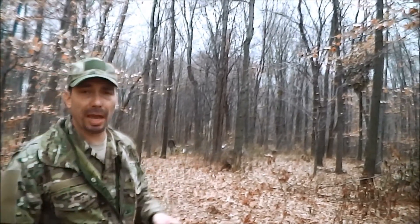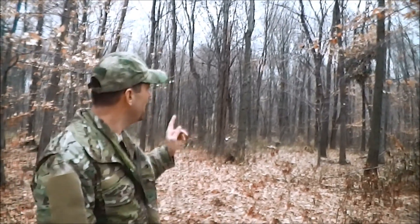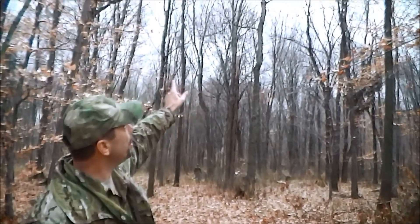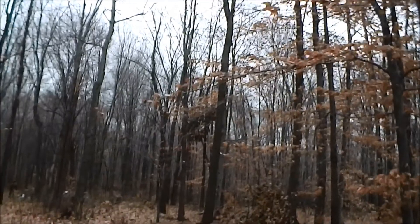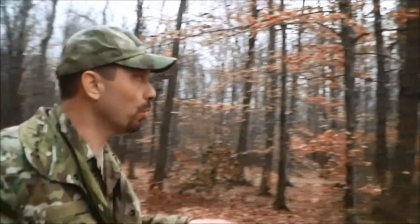So whenever you're setting up your camp, one of the things you should always do is look for widow-makers. Look up in the trees, look everywhere. Then look around you and start looking for trees that have large overhangs, kind of like this one over here.